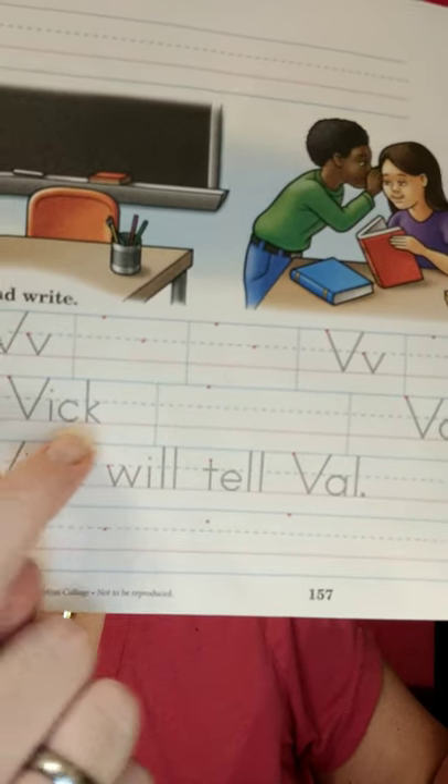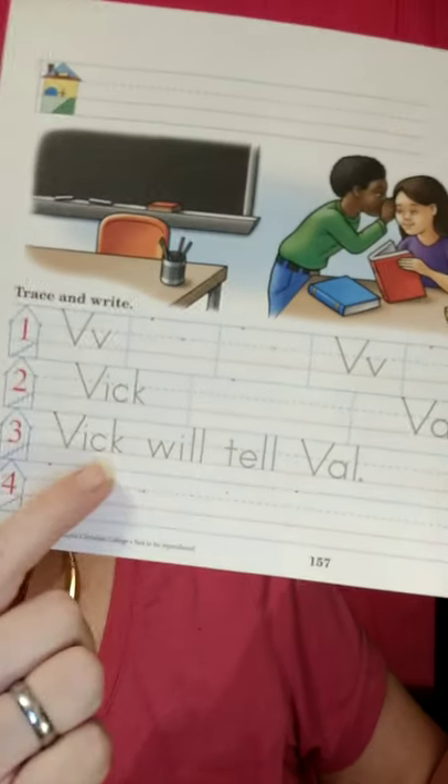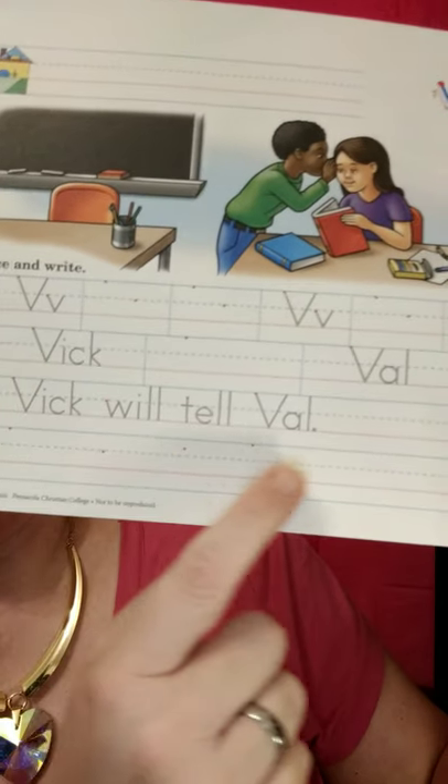Trace it first, then write the name. Trace it first, and then write the name. 'Vic will tell Val.' Remember your punctuation.